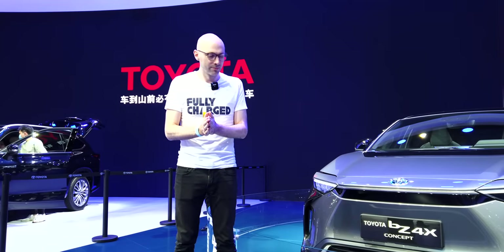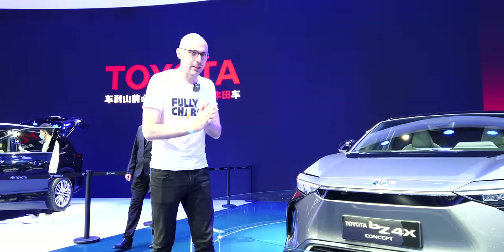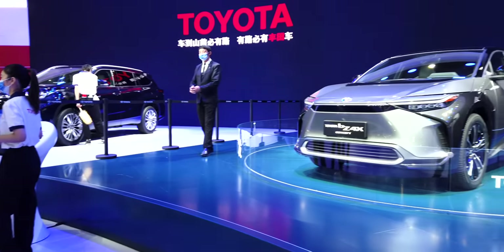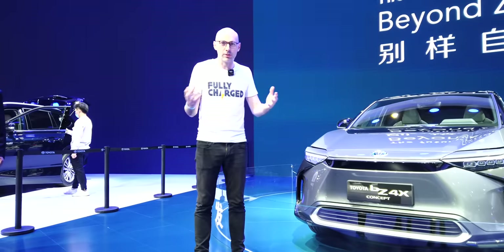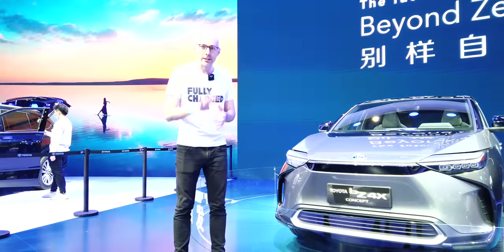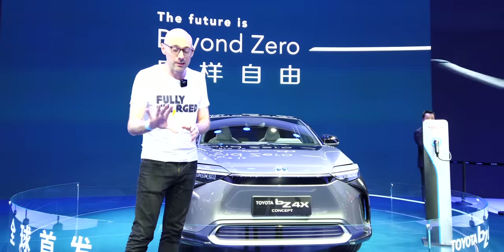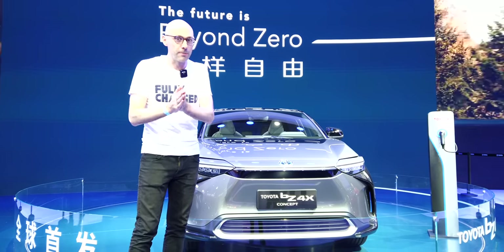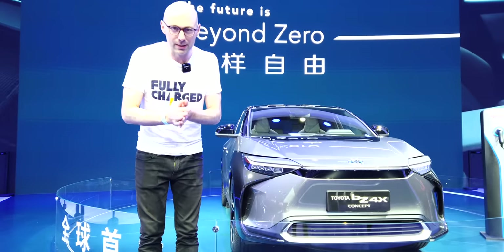Some good news — this is an electric Toyota. Toyota have recently announced they're coming to the electric market in a big way, finally, with this: the BZ4X. BZ means 'beyond zero.' They're planning to build it in China and export to Europe and the US. This is the first of, I think, 25 models over the next few years. I hope that's true because this is potentially very exciting, though they are very late to the game.